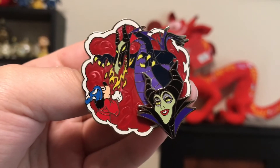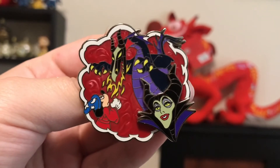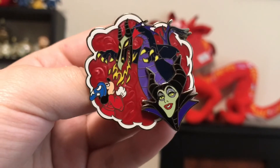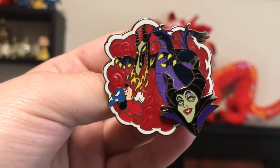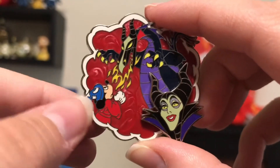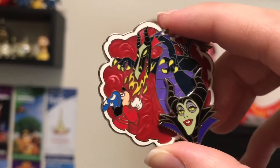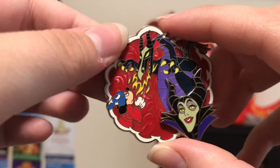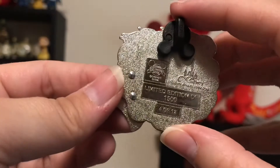Next we have this Fantasmic pin. Unfortunately, I didn't get to go to Fantasmic when we were in Walt Disney World this past fall. I really wanted to go, but we had a dinner reservation during the time, so we missed that. But I'm hoping whenever we go back that we get to watch it, because I love Apprentice Mickey and I love Maleficent and Maleficent as the Dragon. So I would really love to see that — I think it would be a fantastic show. And I really like this pin. They are two of my favorite characters, so I had to get this even though I haven't seen the show. Edition of 1,500.